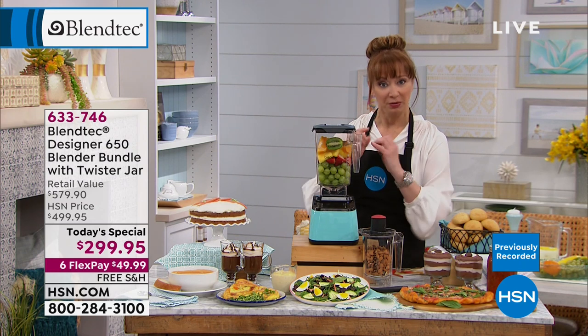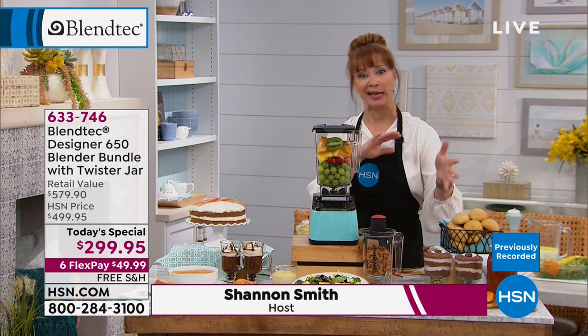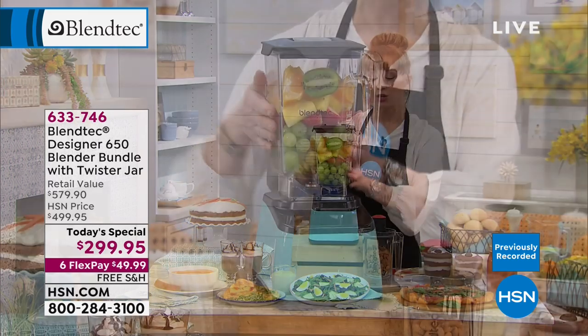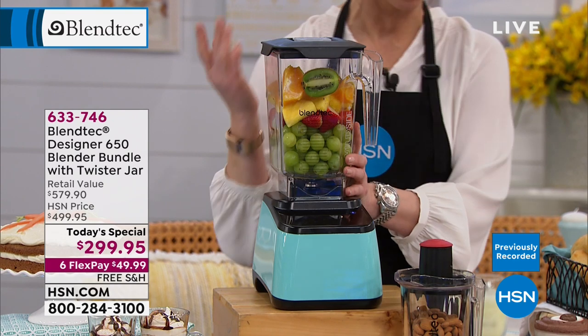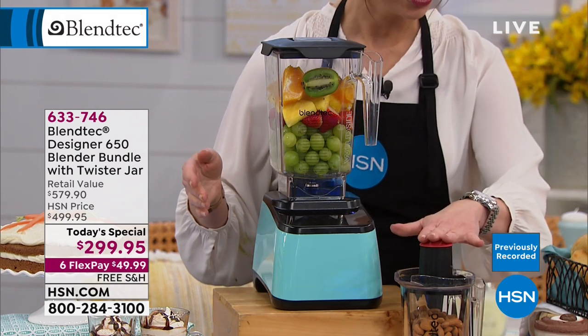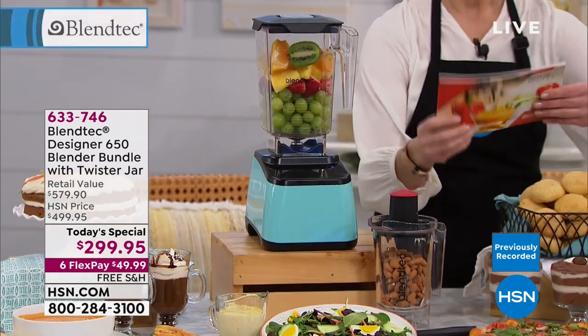Unique five-sided jar, and a four-sided one is also available as an extra. The $130 twist and shout jar is included. Full recipe book — this is so crazy, it's like a separate recipe book just for the twister jar — and you also get a full manual.